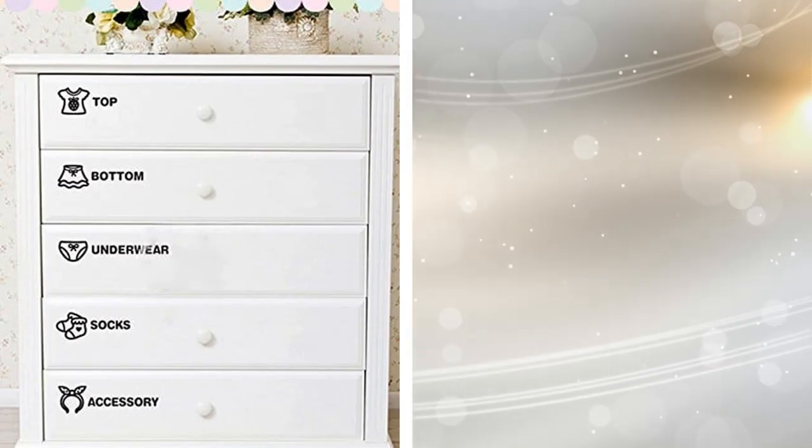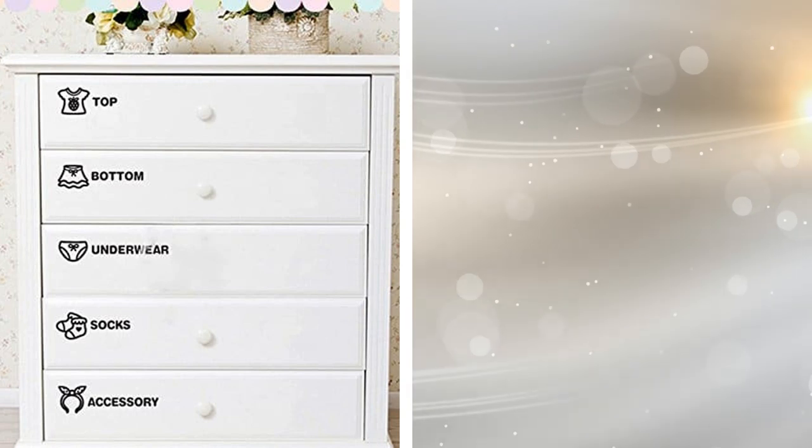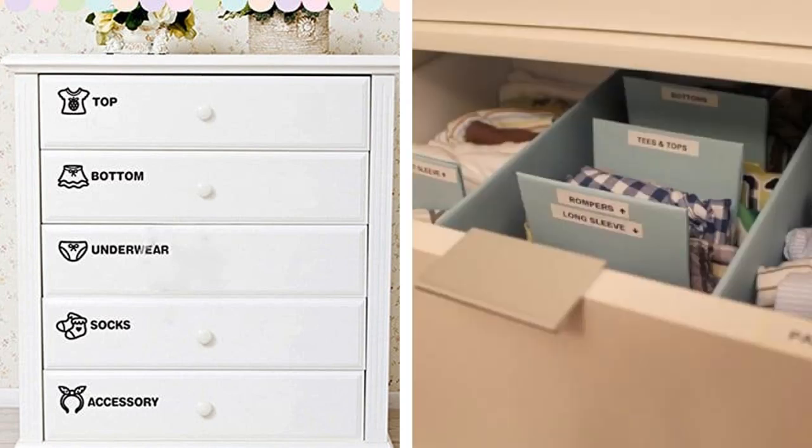20. The perfect marriage of organization and storage happens when you can easily find the things you need. If you have the space and the drawers, you should label them by the day. Each day of the week can include your baby's outfit and other essential needs. It's a way to be prepared for the day without worrying and can be decided on and prepared on a Sunday afternoon.